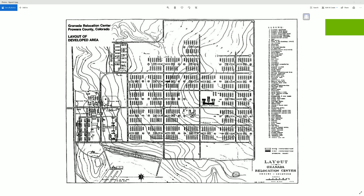Welcome back to my second part discussion on Grenada. This layout was published in 1942 for the planned construction of the Grenada Japanese American Relocation Center.